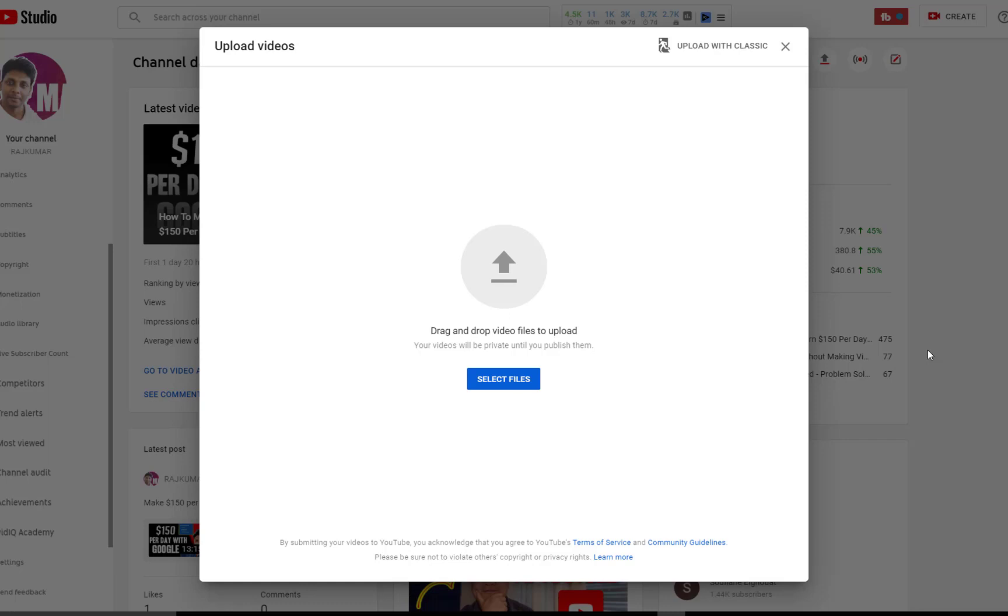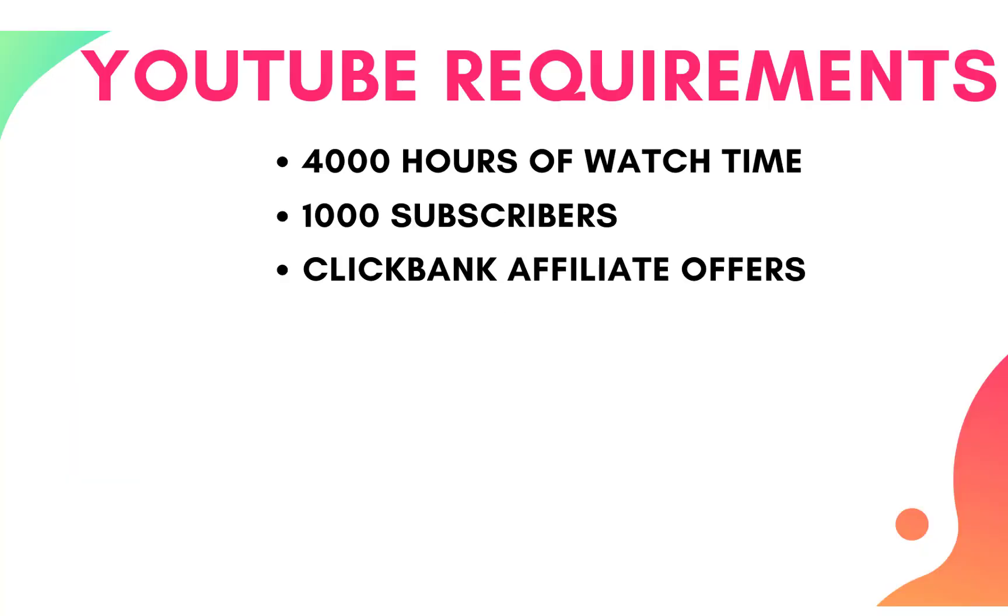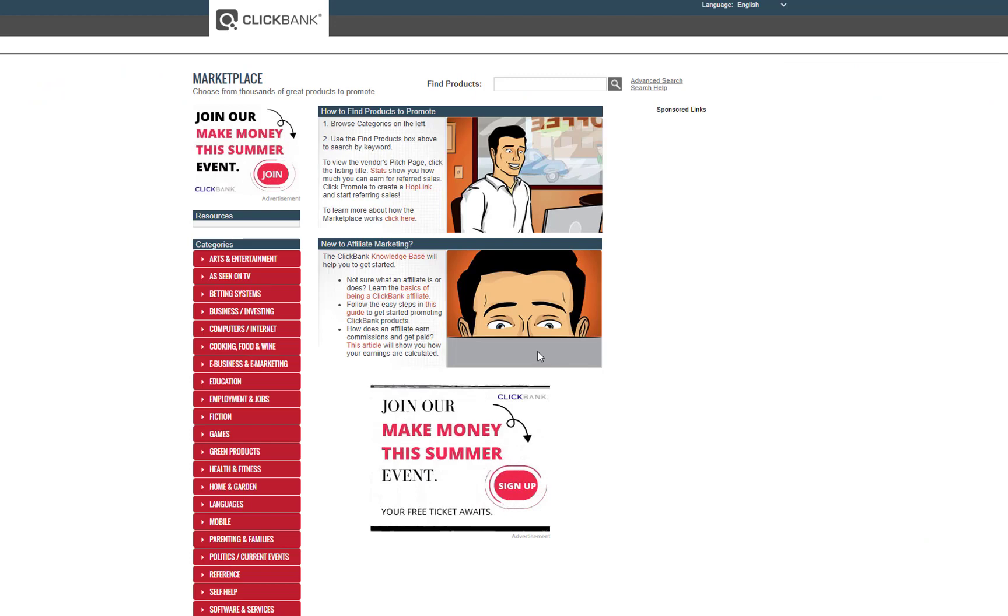Once that's done, go ahead and upload the videos to your YouTube channel and try to be consistent — consistency is everything on YouTube. Try to upload two to three videos per week. Keep doing that for two to three months and your channel will get a lot of views. You can then monetize it with YouTube AdSense or Clickbank, because you can also promote a lot of offers on Clickbank. Initially when you're starting, you won't have 4,000 hours of watch time and 1,000 subscribers, so during that period you can use Clickbank affiliate offers in your videos.